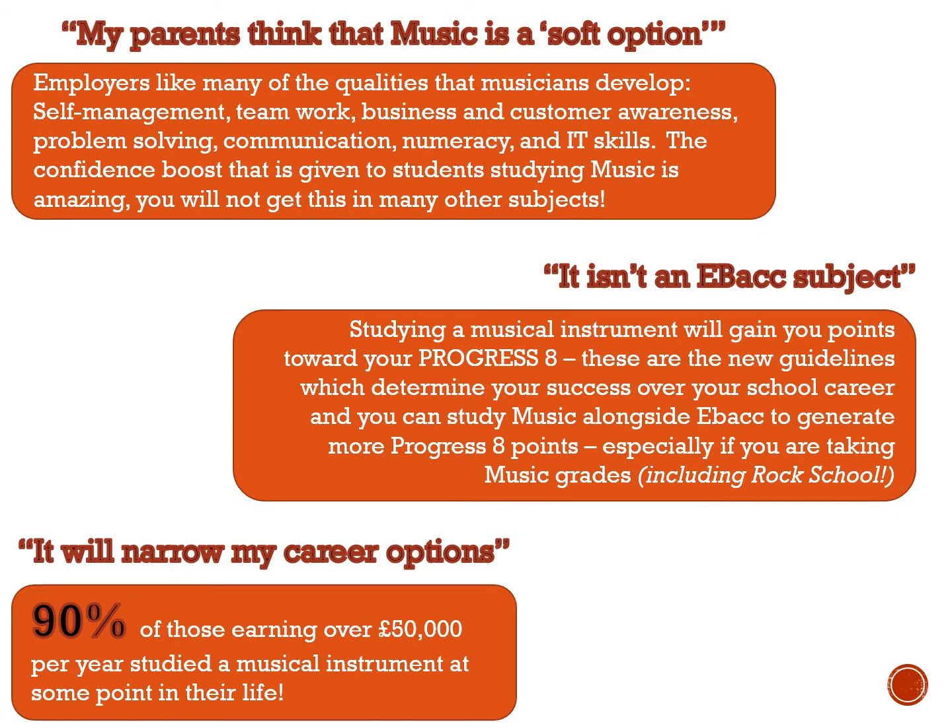A few things about what parents might say: music is a soft option. No — employers love musicians. They love musicianship, self-management, teamwork, customer awareness, problem solving, and communication. It isn't an EBacc subject, but it does still count towards your Progress 8, so it's still as important as your GCSEs in terms of making progress. 90% of those earning over £50,000 a year studied a musical instrument at some point. It's not a soft option — it's creative, practical, and it will not narrow your career options one bit.